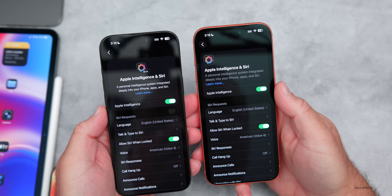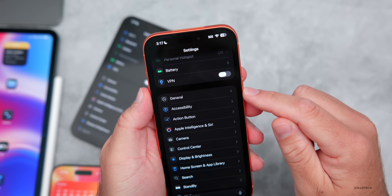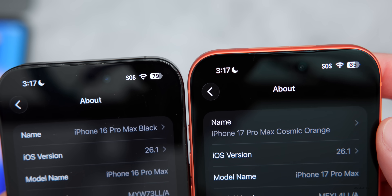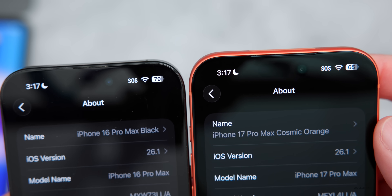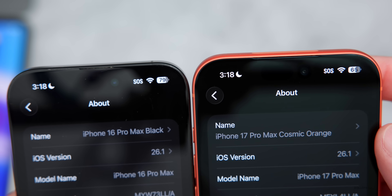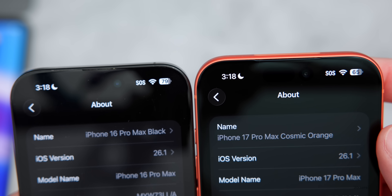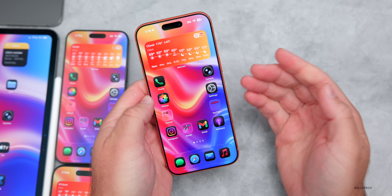Another settings update: going into General and then About, comparing Beta 3 on the left with Beta 4 on the right, where it says 'Name' at the top, the actual name of your iPhone has been moved below the word 'Name.' This lets you see the entire name, extending the full width of the menu, making it easier to read.